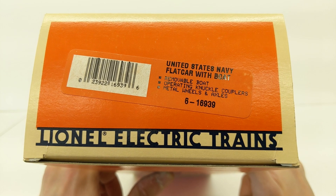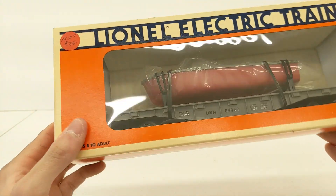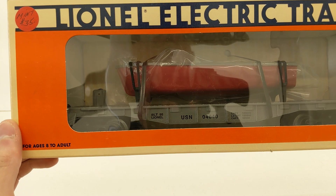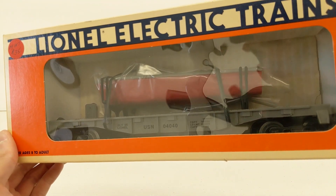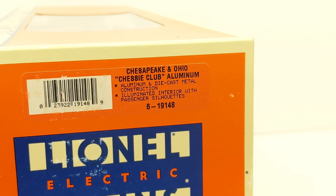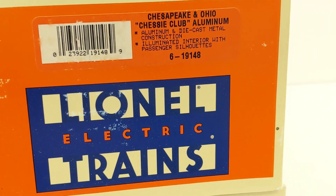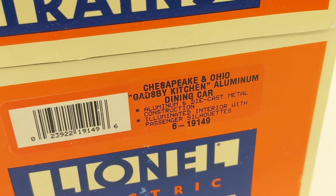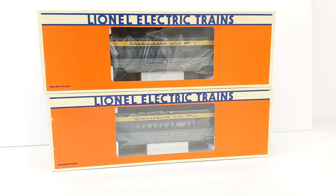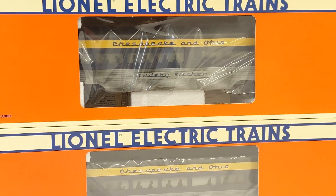Next up is the United States Navy Flat Car with Boat, product number 6-16939. So here we have the flat car — it's Navy, and the boat is removable. As far as I can see in the box, everything's looking good. Next up, we have a Chesapeake and Ohio two-pack of passenger cars — we'll be selling them together. The first is 6-19148, and that is Chessie Club. And then we have 6-19149 — that's a dining car, Gatsby Kitchen. There's the dining car on top and Chessie Club passenger on the bottom. Definitely nice — can't wait to open these up and check them out.